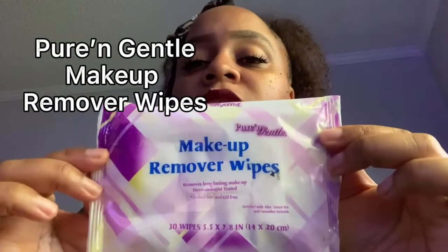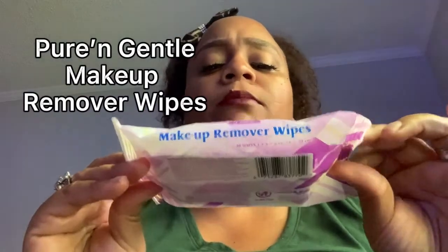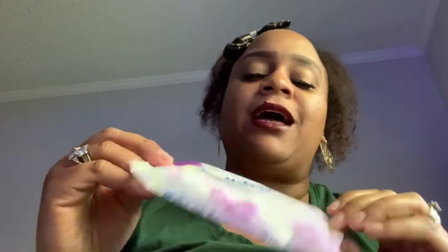I also get these makeup remover wipes and I use these a lot. I have to continuously buy them — they're only like 98 cents at Walmart, but they take off all that stuff, all that gunk from my eyelashes, my makeup, my lipstick. These work wonders. I buy like two or three and they last for a long time, a few weeks.